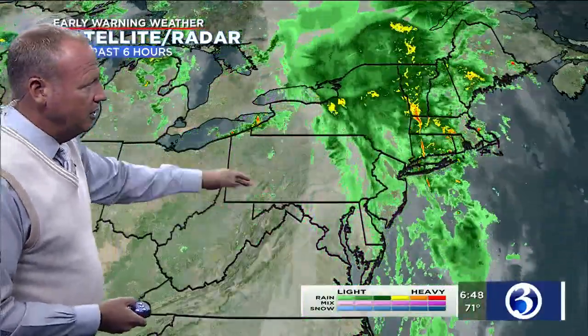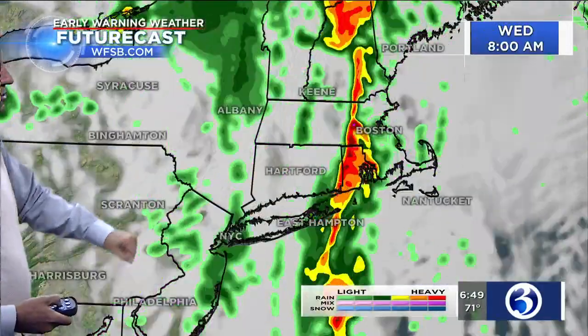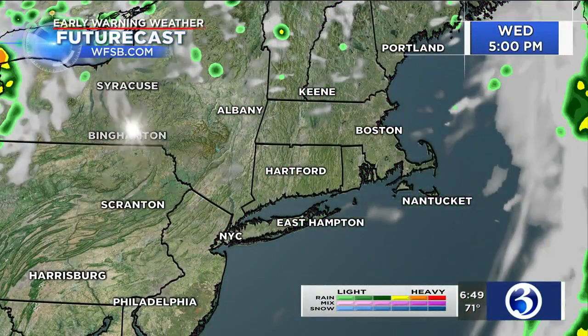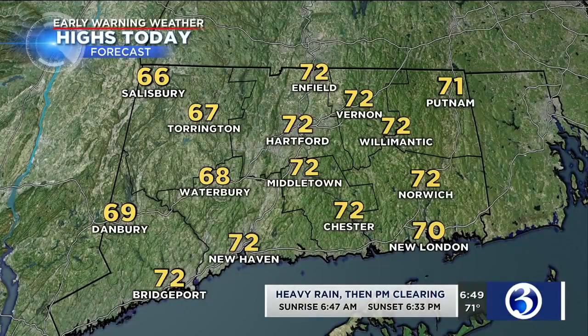The heaviest of the rain is moving through the state right now in northeast Connecticut. The back edge of the system where all the skies are clear is pushing through Pennsylvania — the Lower Hudson Valley will be next, and then we will follow suit. So behind that, much better weather. According to Early 1A Futurecast — tomorrow's weather today — the action is gone by noon, and the rest of the day looks fantastic. Get out there and do a little cleanup this afternoon.